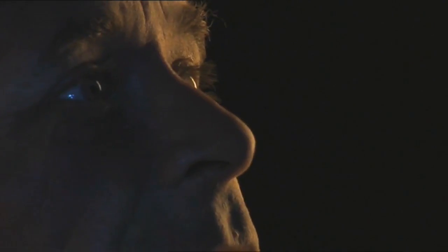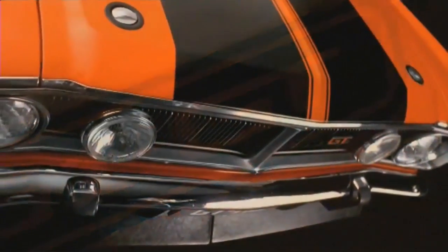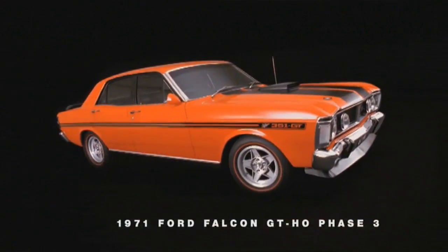I knew she was the one. The heart's going a million miles an hour, the mouth's dry. It's love, mate — pure and simple. In '71 this was the fastest four-door car in the world. Back then you could pick one up for a bit over four grand.